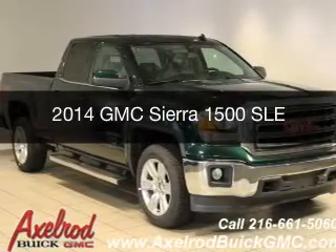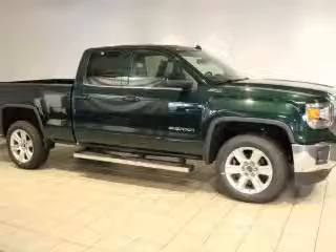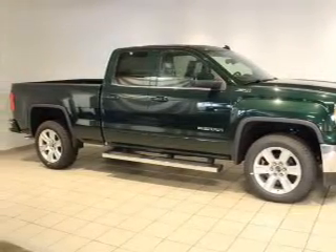This is a new 2014 GMC Sierra 1500. It's powered by a four-wheel drive engine and an automatic transmission.